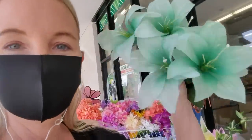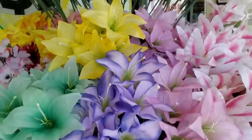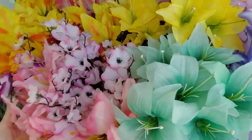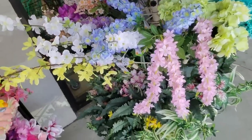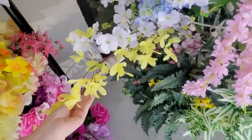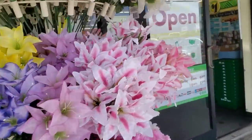I like those, they're pretty. And they have them in yellow too. Now, I know a lot of people don't like artificial flowers — I hear you. Here's forsythia. I just think they're beautiful, I think they're so pretty.